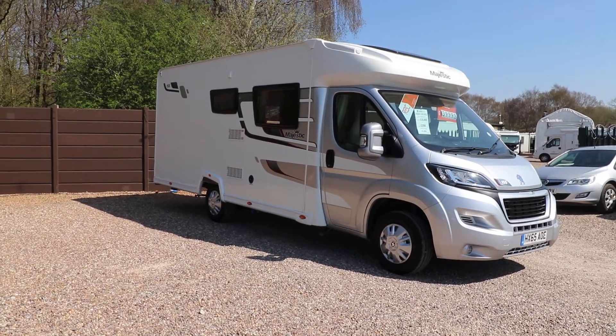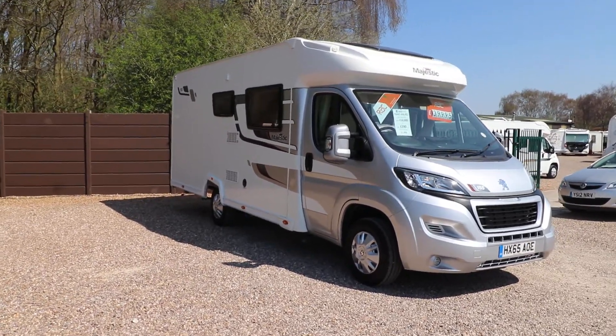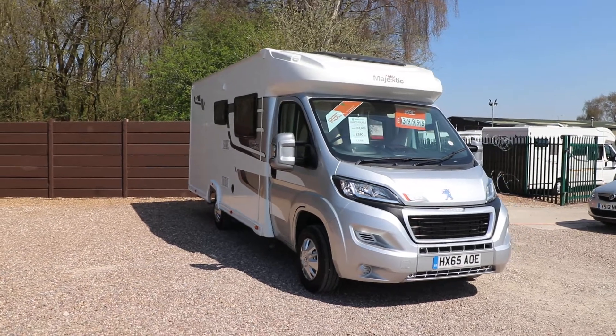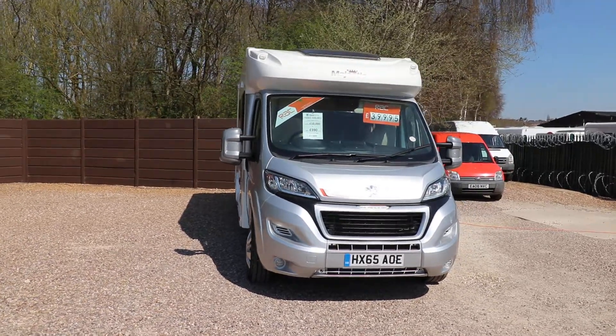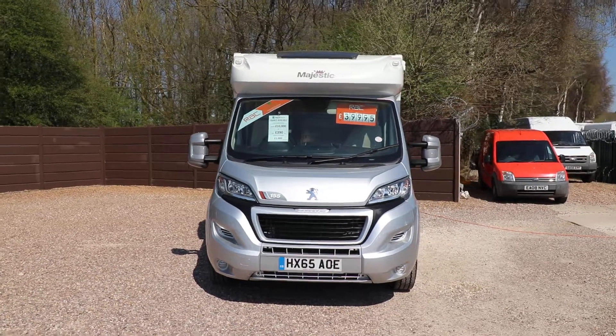Hello ladies and gents, Dave Murdon from Oak Tree Motorhomes here. I'm just going to show you around this lovely Elddis Majestic 155 that we've got in stock. I've had a look around it and it is pretty much mint on the outside and in absolutely fantastic condition. It's a 65 plate, just £39,995 this one.